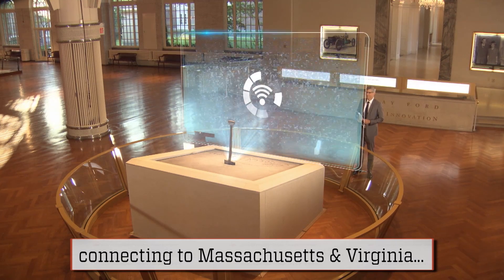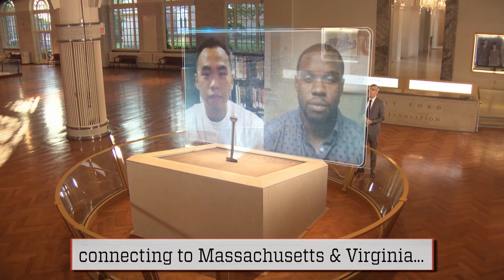They join us now from Massachusetts and Virginia. Thank you for joining us, Seth and Viet. Hi, Mo. Thanks, glad to be here.